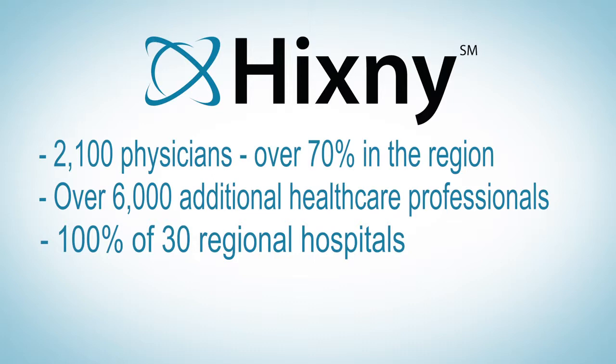With 100% of hospitals and more than 70% of physicians in the region connected, HCSNY has achieved a robust platform of information to be shared across the healthcare community.